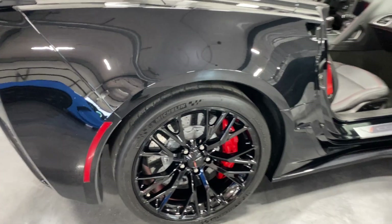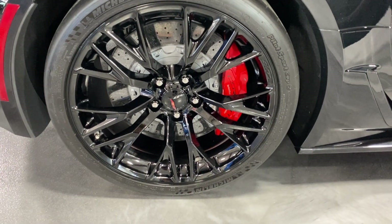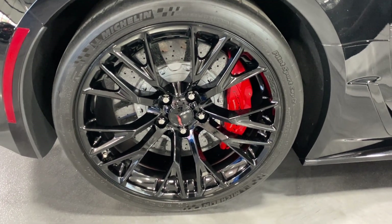Let's have a look at the rear wheel. It's got nice high gloss black wheels. We've got the carbon ceramic brakes with red Brembo calipers and nice Michelin Pilot Sport Cup 2 tires.